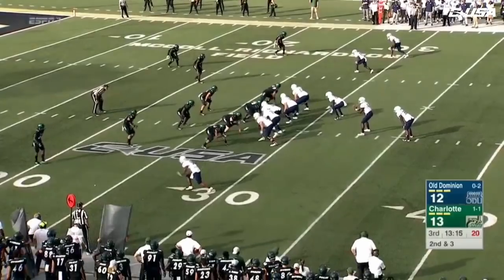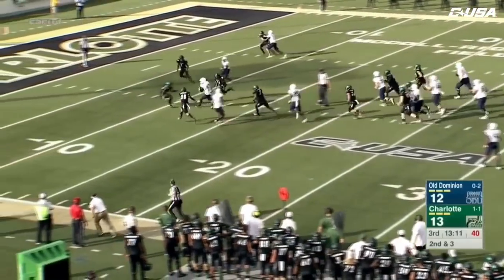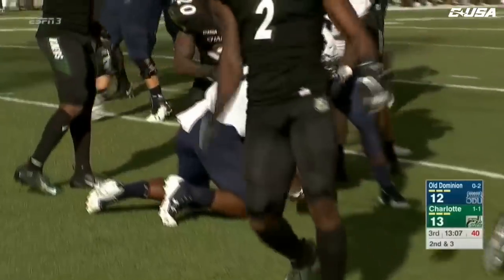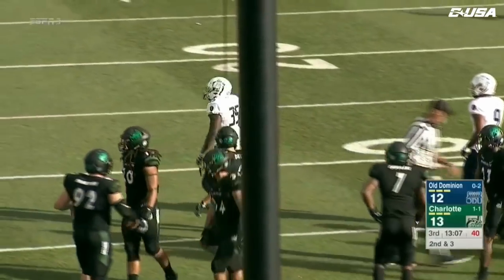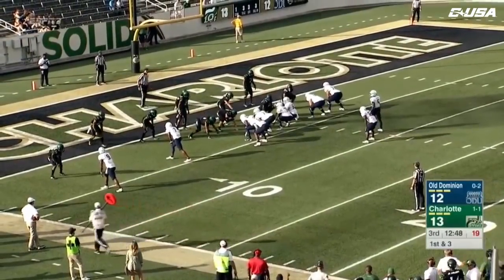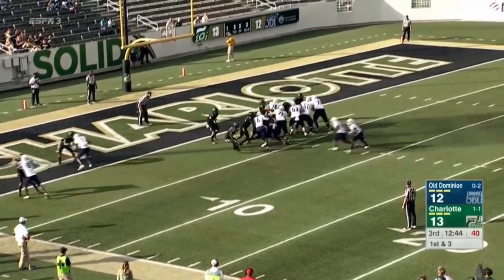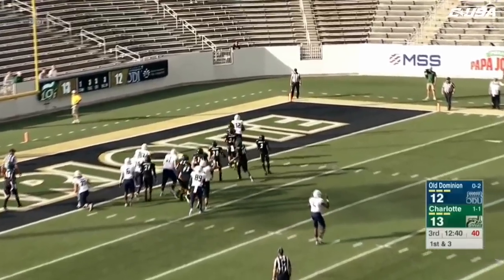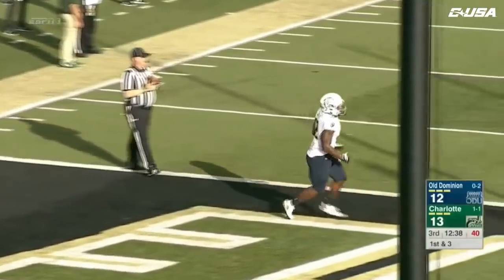There goes Cox again up the middle — inside the 10, to the 5, down to the 3-yard line. First and goal for the Monarchs. A gaping hole, and now Davis back in at running back — 2 for 2 in the red zone, 2 touchdowns. Here's Davis bouncing to the outside. Make that 3 for 3 in the red zone, 3 touchdowns. Second of the day for Lala Davis.